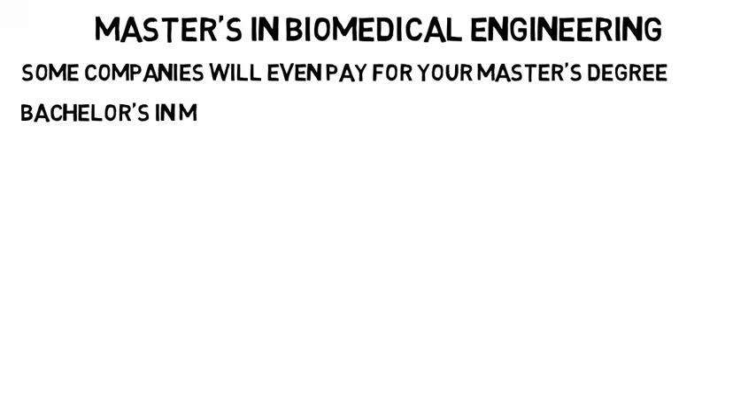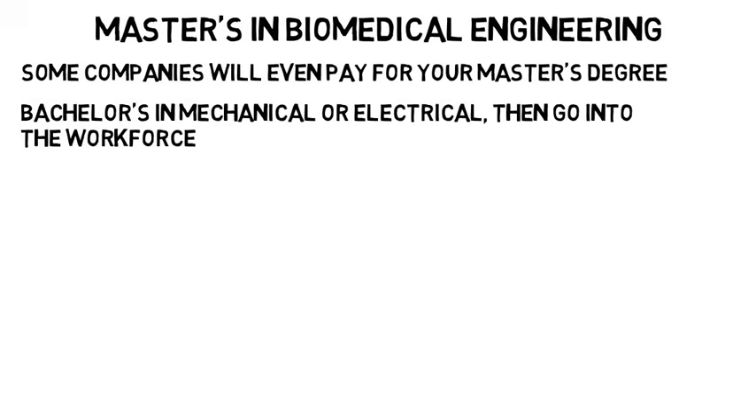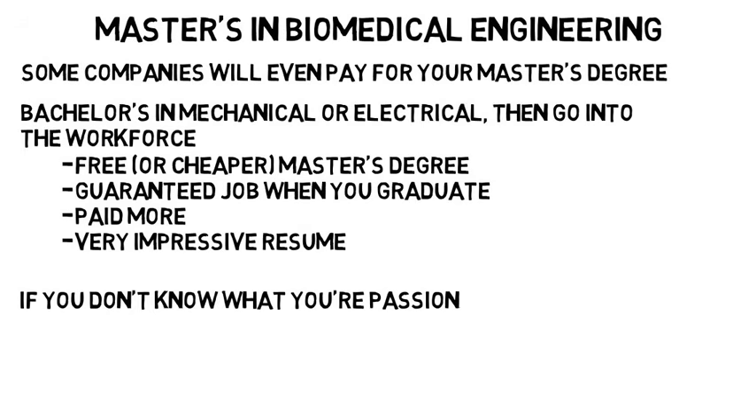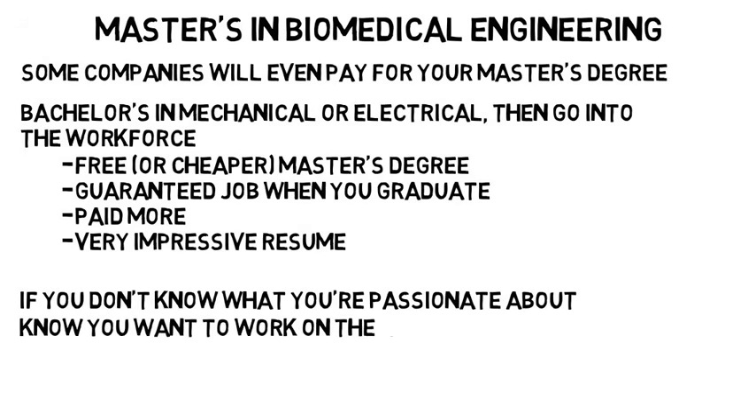You can get your bachelor's in mechanical or electrical engineering, then go into the workforce, work for a year or maybe a few, then go back to get your master's. So you'll get a free or cheaper master's degree, have a guaranteed job when you graduate at the company that paid for it, get paid more, and have a very impressive resume that will open up so many engineering opportunities. But if you don't yet know what you're passionate about but you know you want to work on the human body, then biomedical engineering would be a good idea.